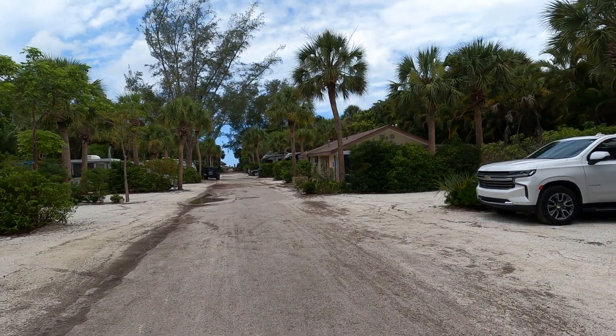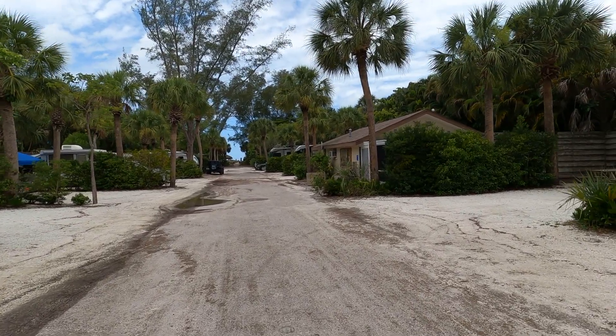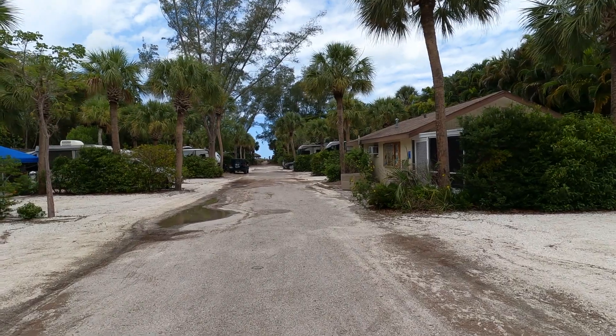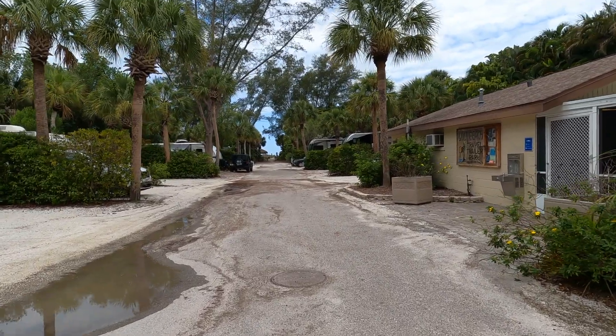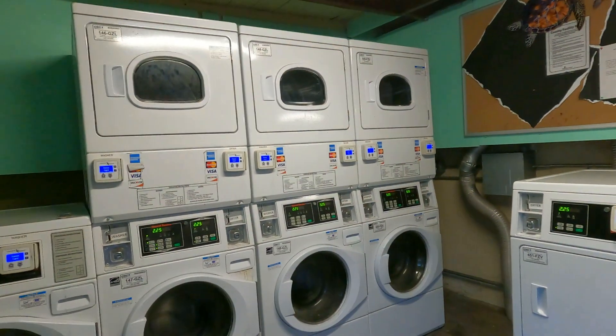Luckily there's enough room for the RV. There are a lot of people here. You pay before you arrive, so you don't need to check in — they give you a code and you go through the gates. The beach is straight ahead. There are only about 40 sites here.